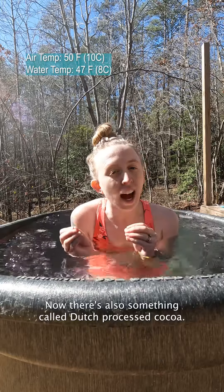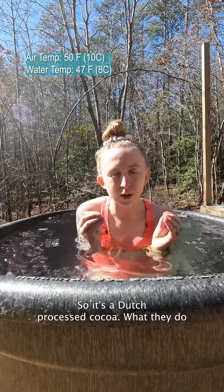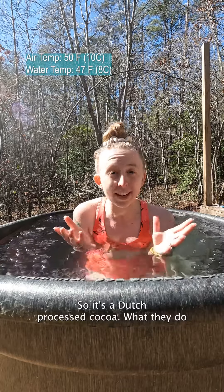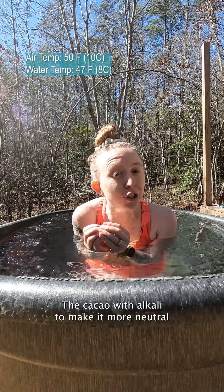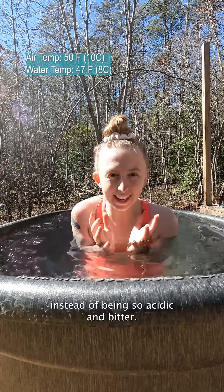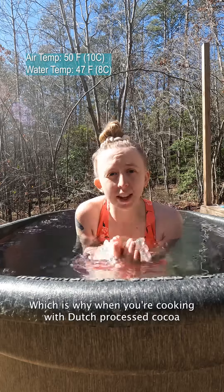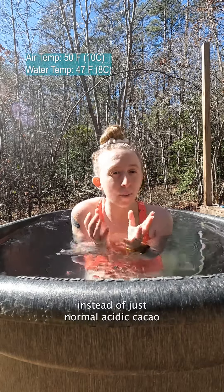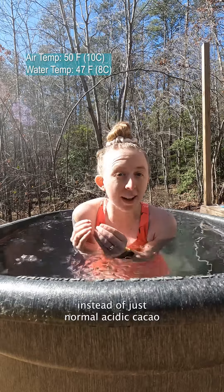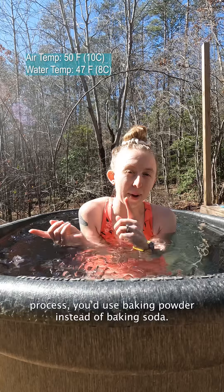Now there's also something called dutched processed cacao — and then it turns into cocoa, so it's dutched processed cocoa. What they do is they process the cacao with alkali to make it more neutral instead of being so acidic and bitter. Which is why when you're cooking with dutched processed cocoa instead of just normal acidic cacao, for the more neutral one, dutched processed, you'd use baking powder instead of baking soda.